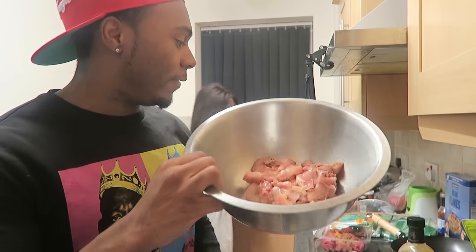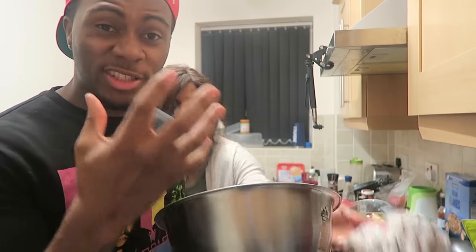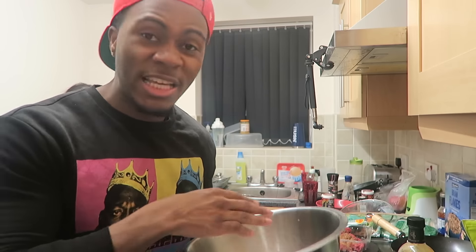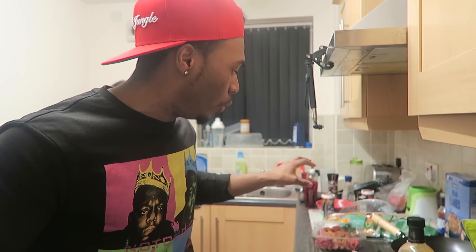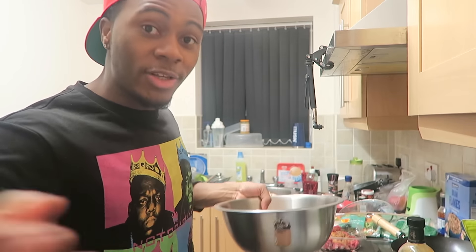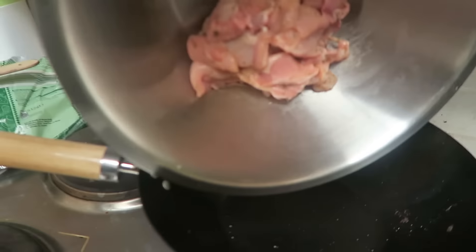Now we're going to add the chicken first into the pan because we're making a chicken and beef wrap. Chicken needs to be cooked first as it just takes longer - around 10 to 15 minutes on the frying pan. The beef should only take around 7 to 10 minutes at most, otherwise it'll get really chewy.